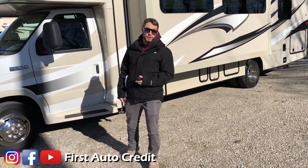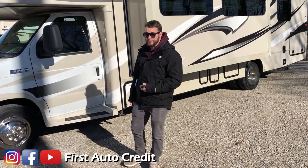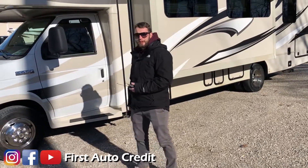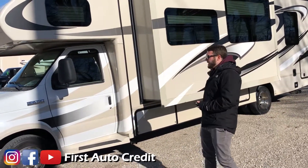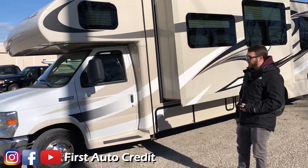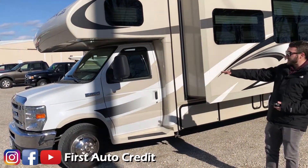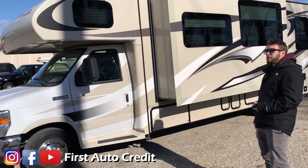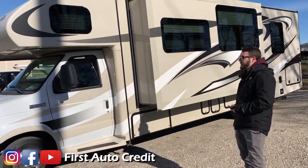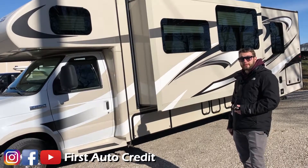Hey guys, Jared Kinder here again doing another quick video on a consignment we just got in. This is a 2013 Jayco Greyhawk 31SS. It's a 31-foot Class C on a Ford E450 chassis, with 23,000 miles, powered by the 6.8-liter Ford V10.